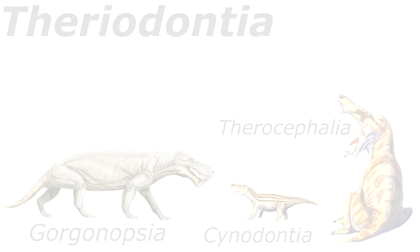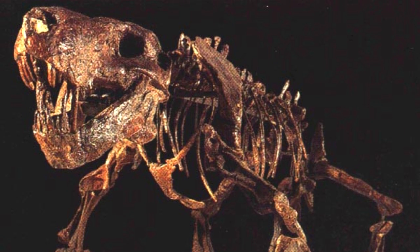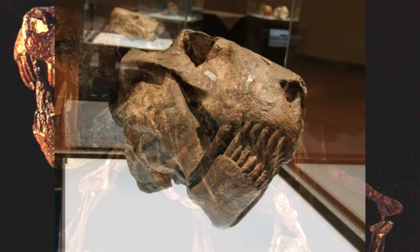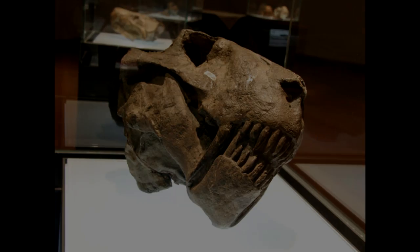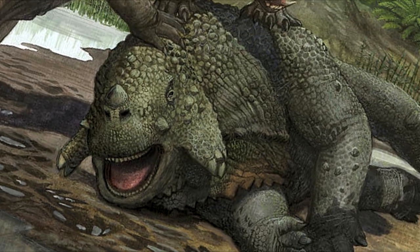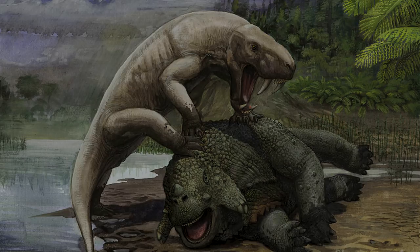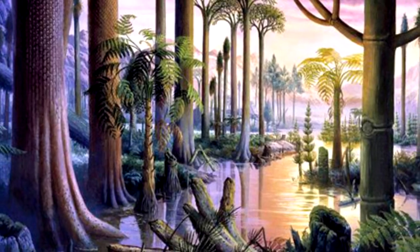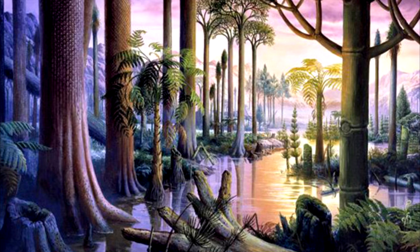Some theriodonts, like the carnivorous gorgonopsians, grew to be bear-sized, and 200 million years before the earliest cats, they had already evolved the first saber teeth, which they used to sink into cow-sized herbivorous reptiles that once roamed across Pangea. That was the Permian period — a chapter in Earth's history some 260 million years old.